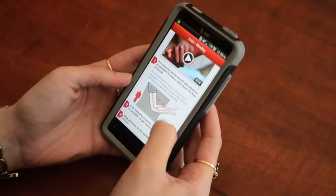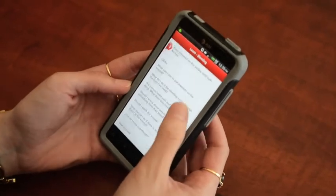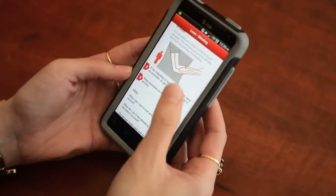As seen here, the app allows users to navigate easily and effectively. It also includes videos and diagrams to provide a more helpful experience.